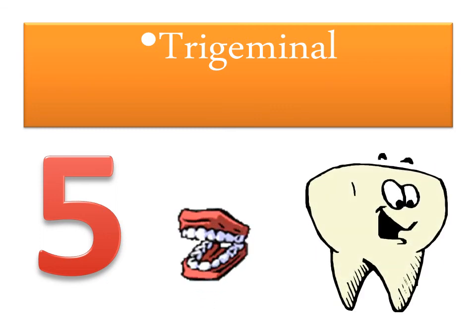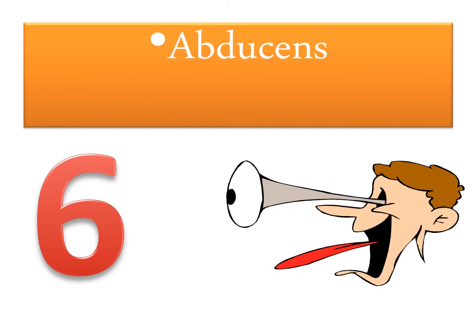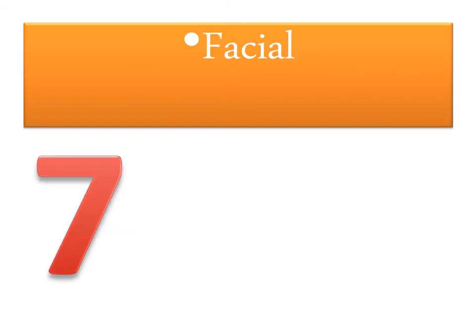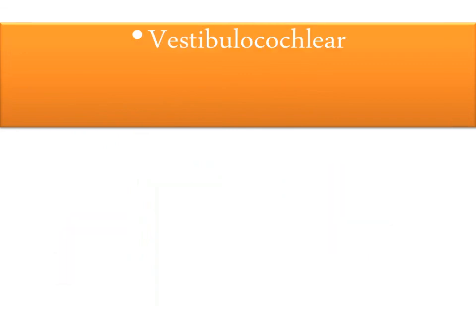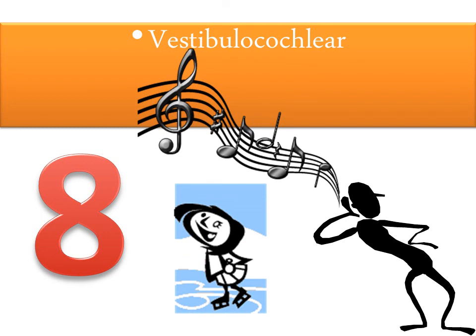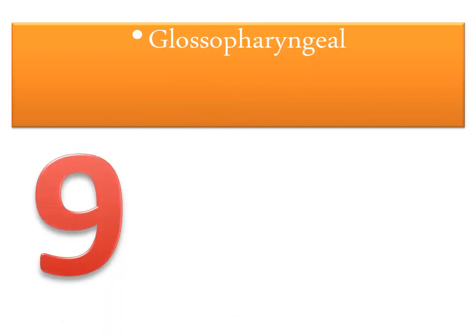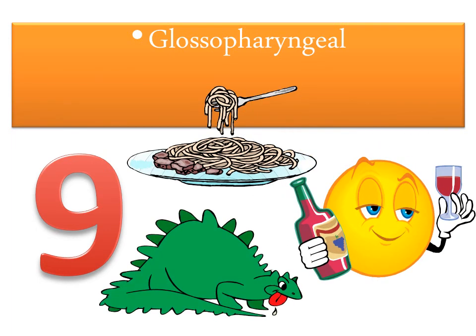Trigeminal 5 chews on the child and makes your teeth feel alive. Abducens 6 moves eyes over towards the sticks. Facial 7 waters your mouth and helps you grin. Vestibulocochlear 8 hearing the music you create, keeps your balance so you can skate.